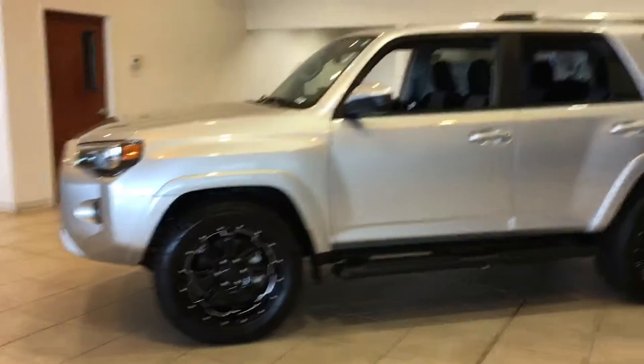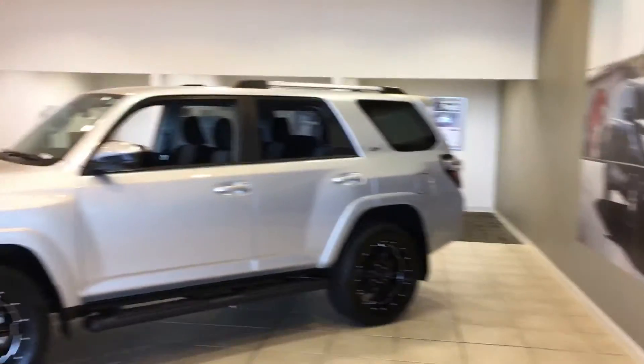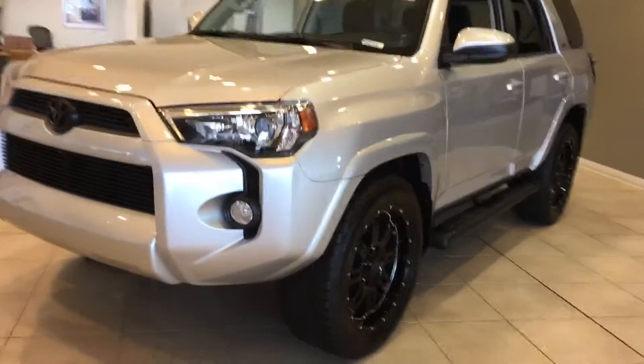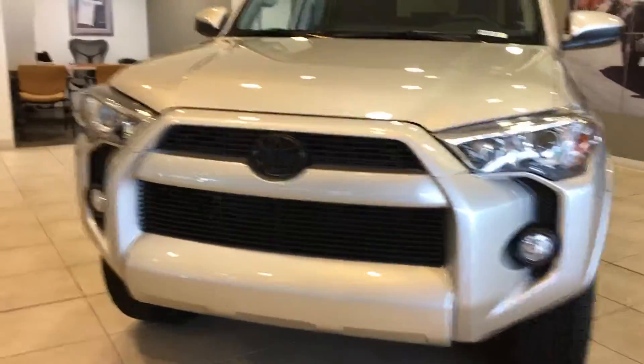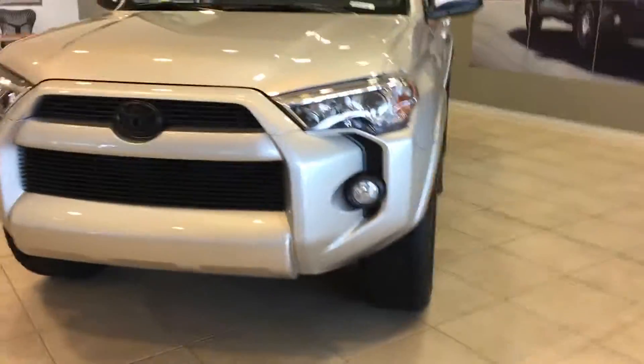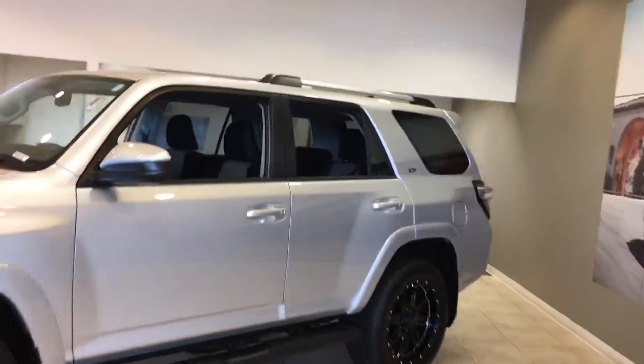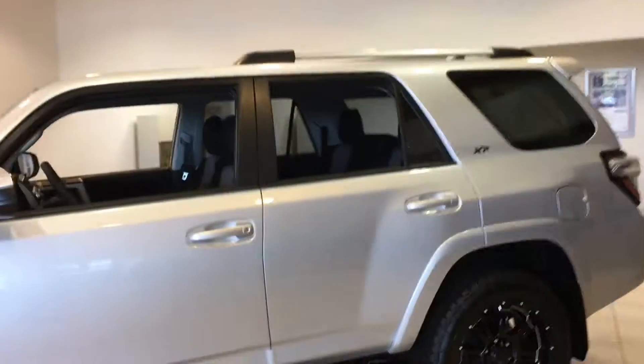Got the nice wheel package, step bars, roof rack. Let me show you the front end. The trim is all blacked out all the way around the vehicle. Man, this thing's tough. Wide wheels on it. Towing package and all that's on the back.